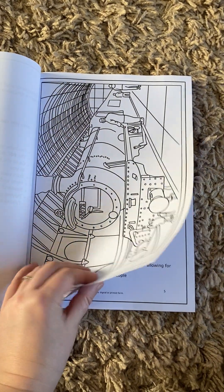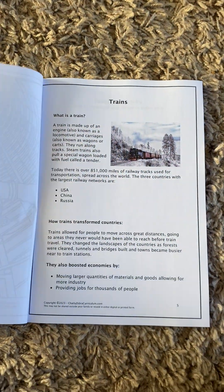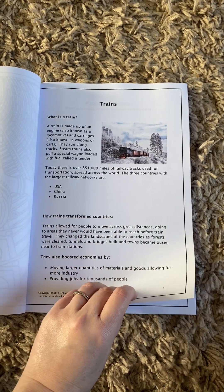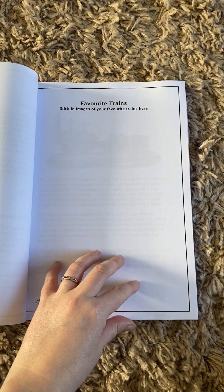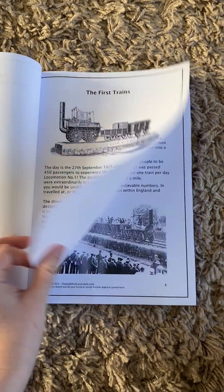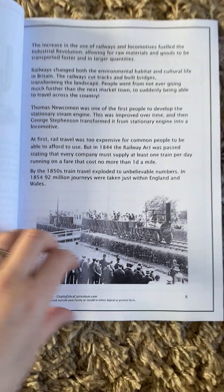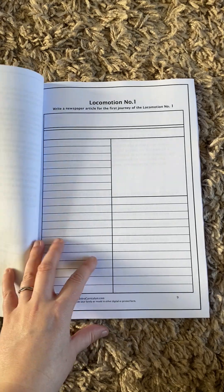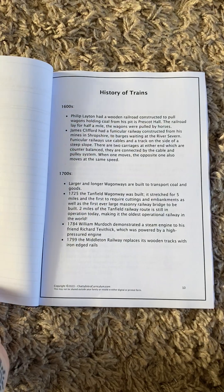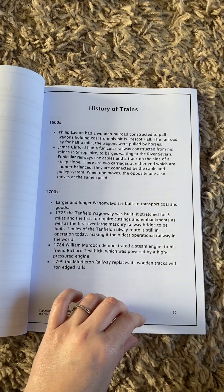We have colouring pages, we have information pages that run throughout, and then each information page has correlating worksheets alongside it. These are about trains, and there's a place to stick their favourite trains in. There's also about the first trains — as you can see there are original photographs and a way to write their own newspaper report on it. The worksheets we've tried to keep varied to keep them interesting, and it's not all writing.